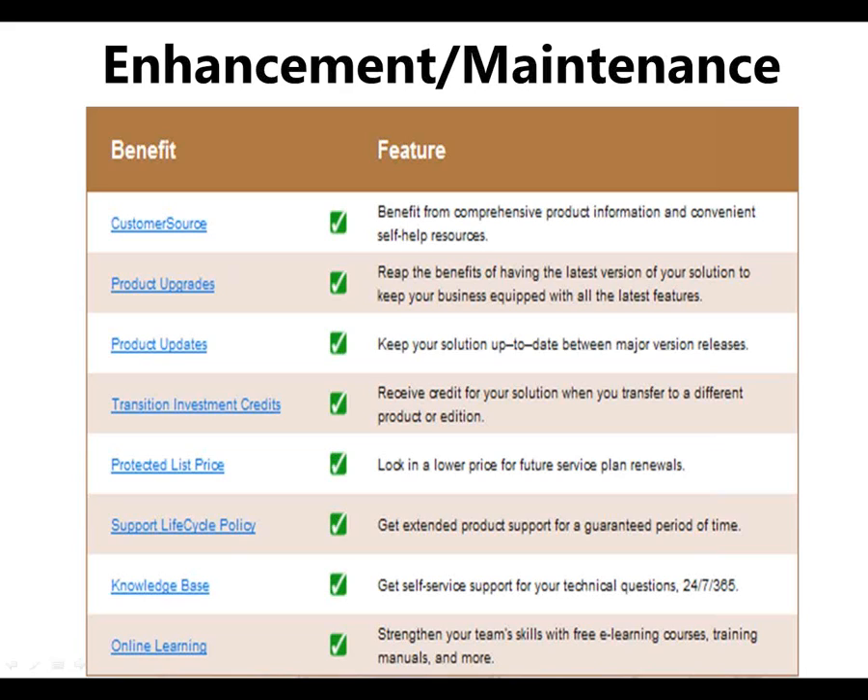Your transition investment credit allows you to take your investment in Dynamics and apply that to another Dynamics ERP product if it makes sense moving forward. So if you found that one of our other ERP products was a better fit for where your business was going, then by all means you can take your initial investment in Microsoft Dynamics and move that to another product. We're really all about flexibility.